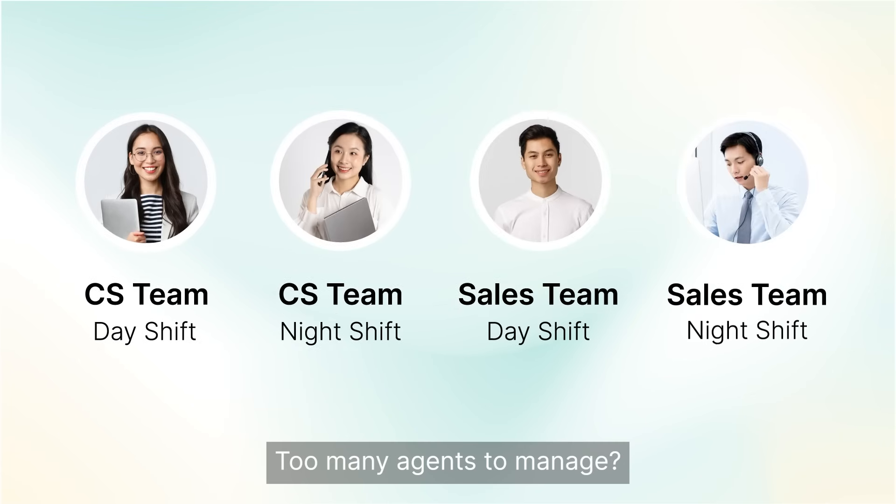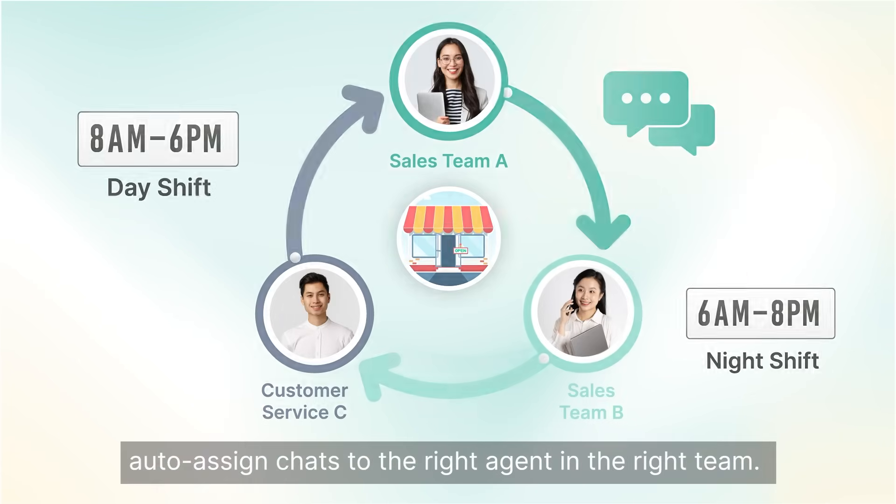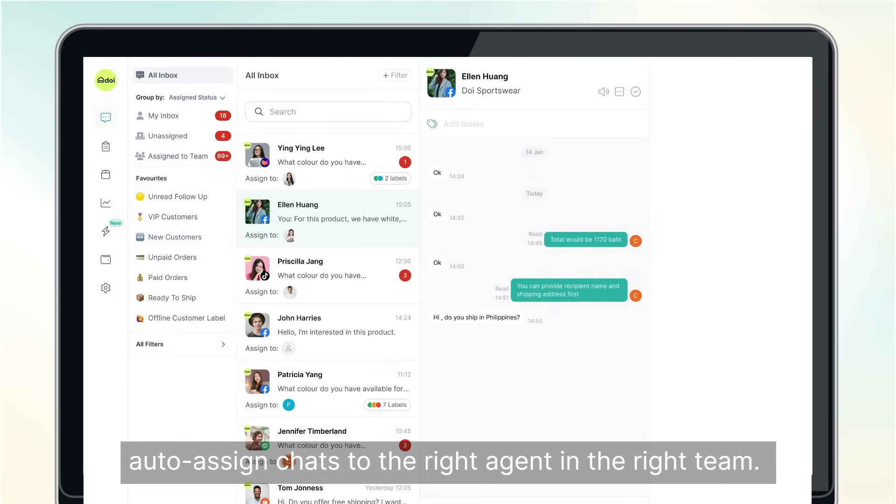Too many agents to manage? We've got you covered. Our team management system auto-assigns chats to the right agent in the right team.